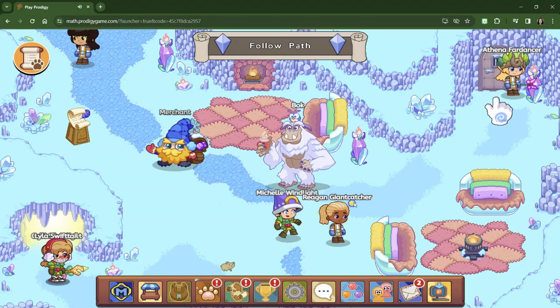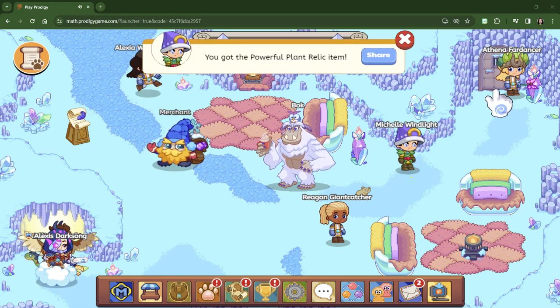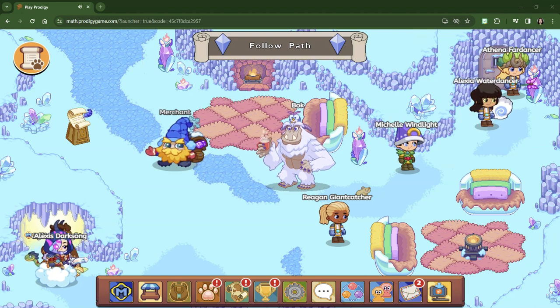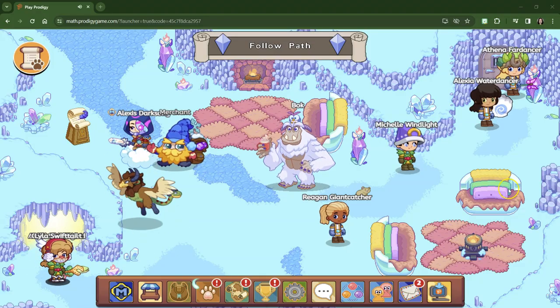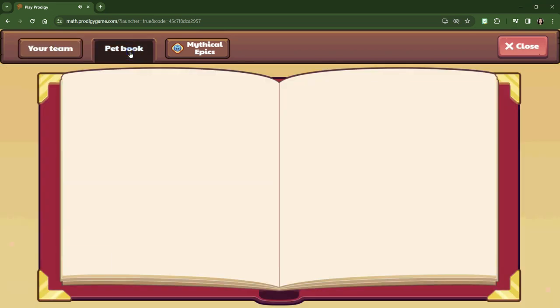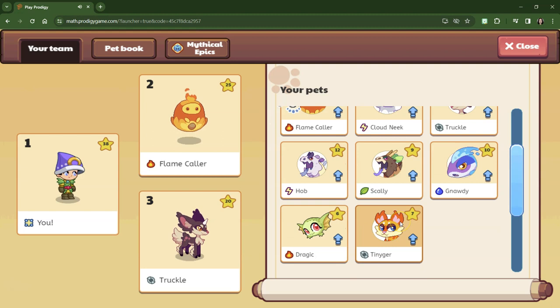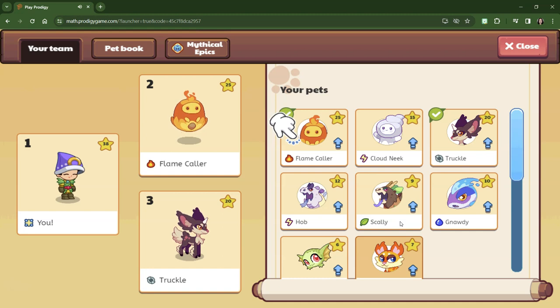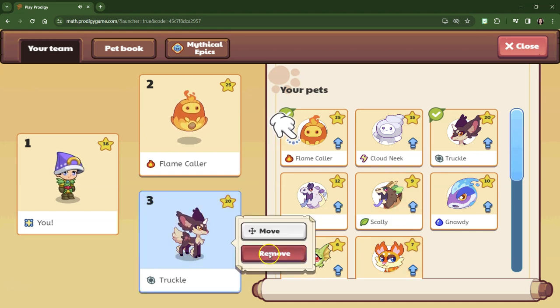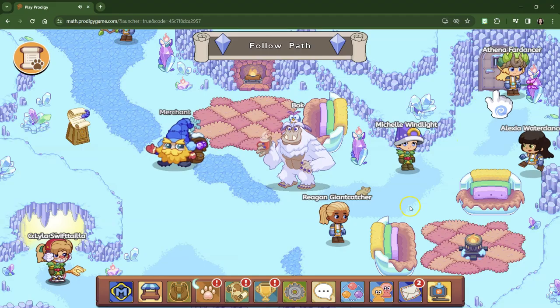I am playing as Michelle Windlight and she doesn't have any. Ice is weak against fire, so I don't even know if I have any fire pets we could possibly put on. Let's take a look before we even bother doing anything. We do have a fire pet. We're going to leave Flamecaller on. Let's switch out Trucco for CloudNIC because I do want to level up CloudNIC. All right, so here we go.